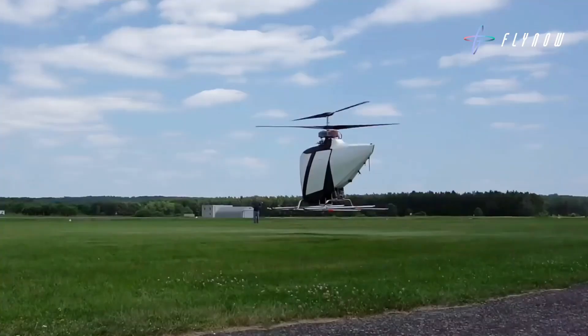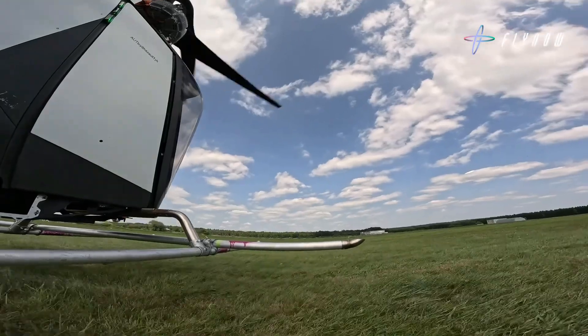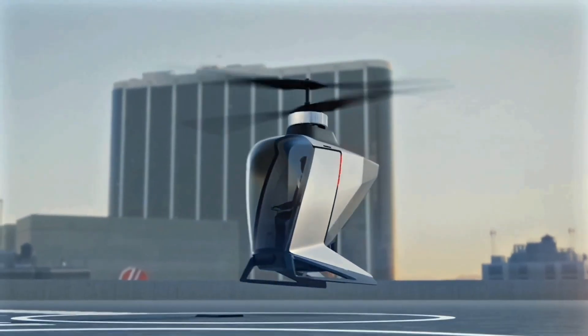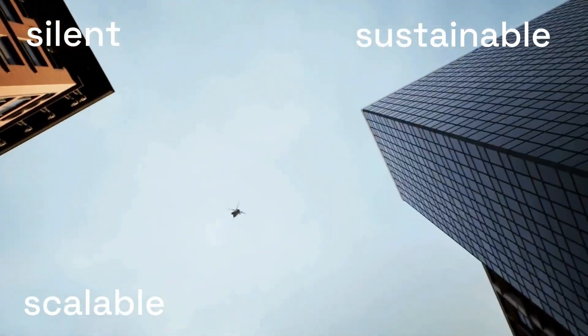Milestones include its first untethered flight in June 2025, with commercial cargo services targeted for launch in 2027. Passenger services will follow after the eCopter logs over 1 million km of cargo flight operations.